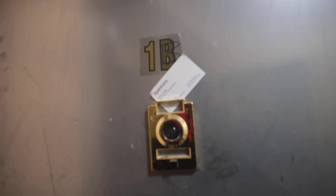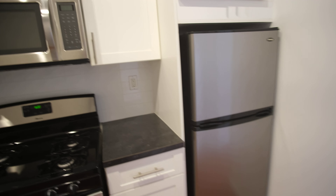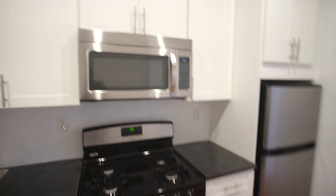We are here at 167 Morningside, unit 1B — a two bedroom at $1,850. We've got stainless steel appliances and a brand fresh kitchen. We had a nice snow day so we're getting some good vibes.